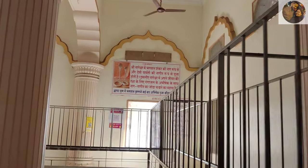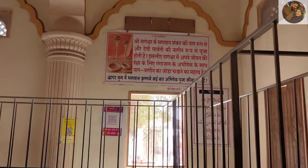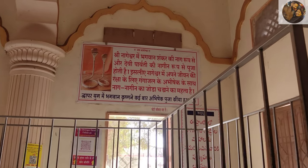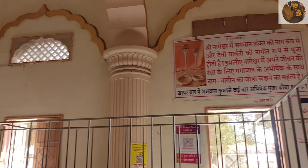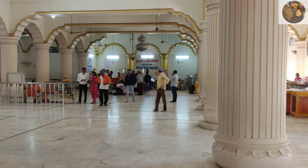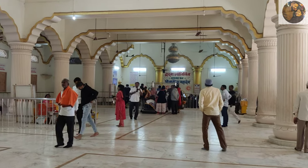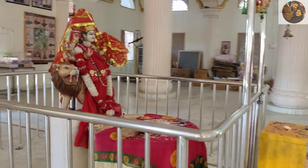You can see here that this will be known as the Nageshwar Mandir. Gangajal Abhishek is performed here, as you can see in front of you. This is Mahadeva Ji's Mandir. You can do darshan from here. And this is Mata Rani.